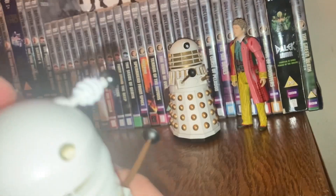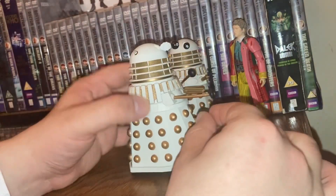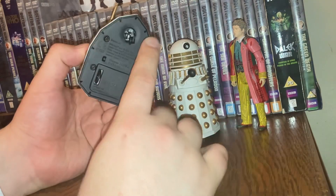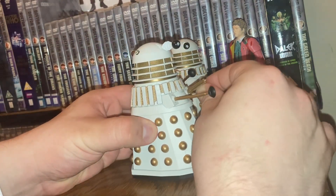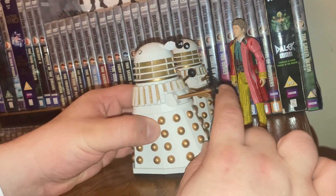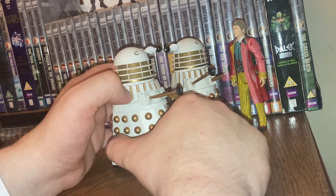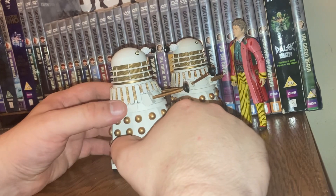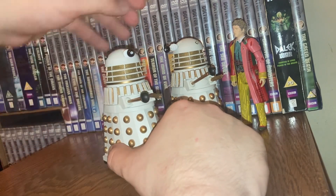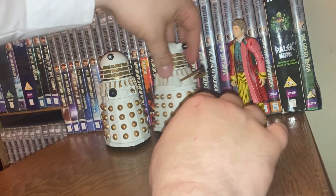We've got brand new dome lights that look absolutely brilliant — I love how it looks a bit black around the dome. We have the wheels, the sucker arm, and the extermination gun — the egg whisk — same on both. You can actually make them look like they're talking to each other: 'Davros has requested us to capture the Doctor.' 'I obey.' I absolutely love this set.